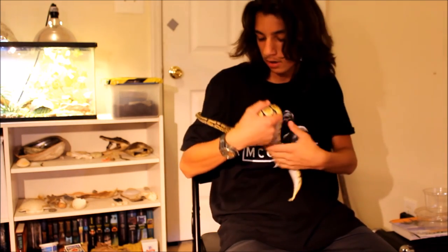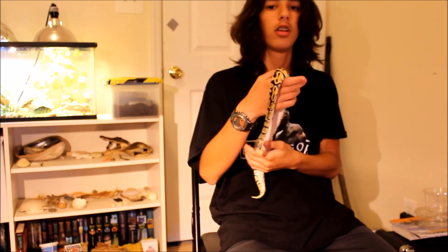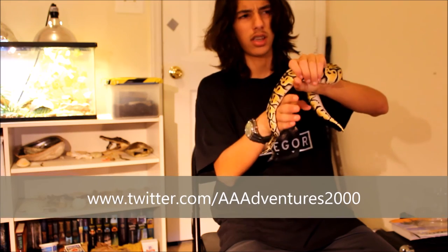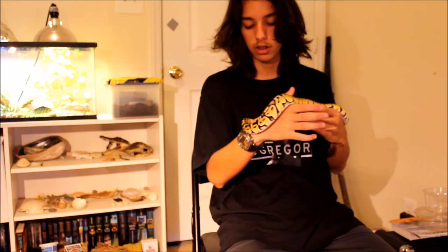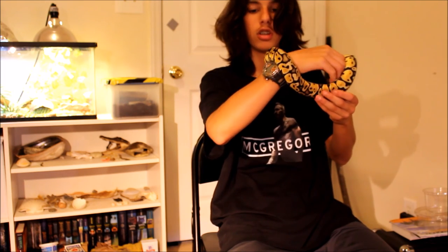Well, hey guys, thank you for watching my first reptile room! If you liked this video, drop a like, and for updates about videos go find my Twitter at twitter.com/aaadventure2000. Go check that out — well, that's about it for this video. Thank you for watching, and I'll see you next time!